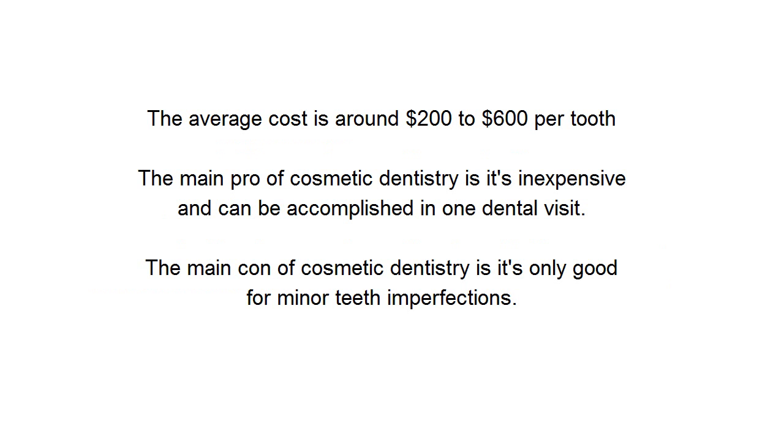The average cost is around $200 to $600 per tooth. The main pro of cosmetic dentistry is it's inexpensive and can be accomplished in one dental visit. The main con of cosmetic dentistry is it's only good for minor teeth imperfections.